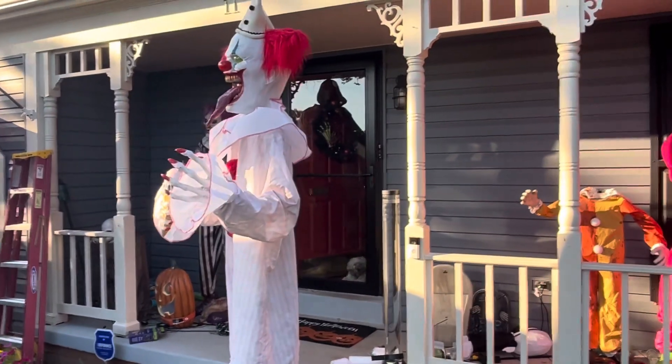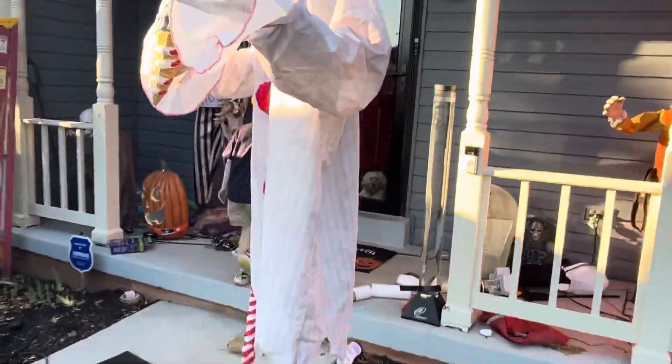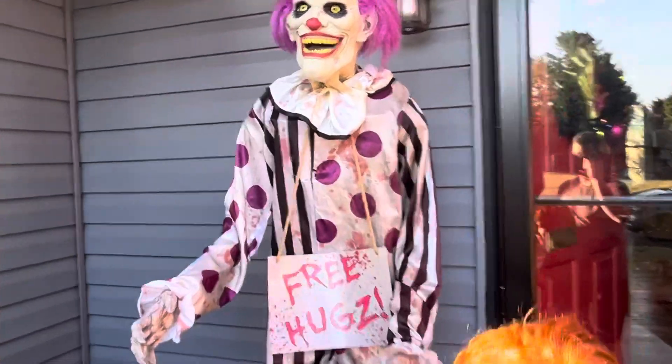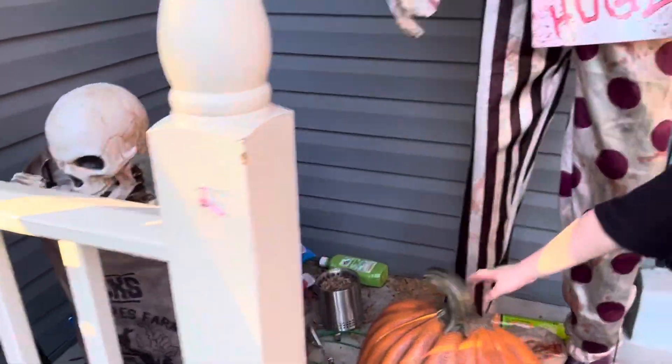Ice cream clown — he's an outside guy, and super easy to take down because he's just foam. Hugs is now outside and fully dressed. And now Bag of Bones — we've got Bag of Bones here. He'll be a jump scare. Pumpkin.